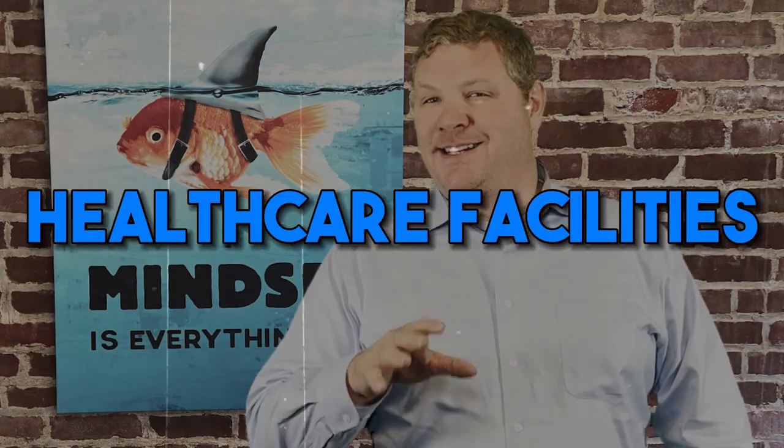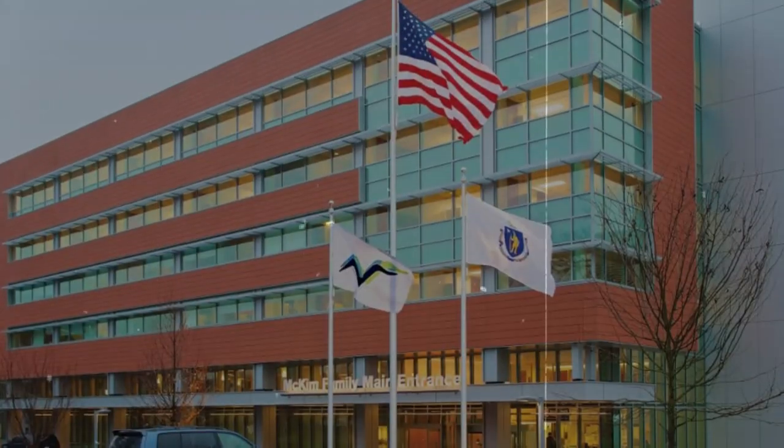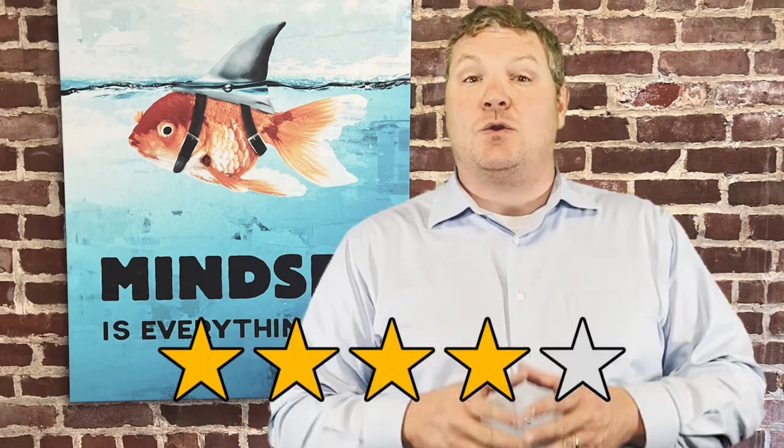Healthcare facilities. Weymouth is home to South Shore Hospital, which is why they have so many doctors. South Shore is a great hospital — it's been ranked four out of five stars from the Centers for Medicare and Medicaid Services, awarded a gold star from the American Heart Association, and the Leapfrog Group recognized them as a top general hospital with an A safety grade. To say the least, it's a great hospital to have in your backyard.